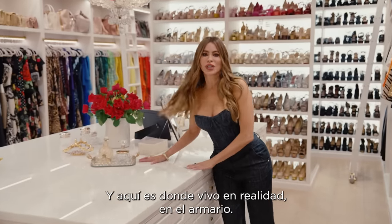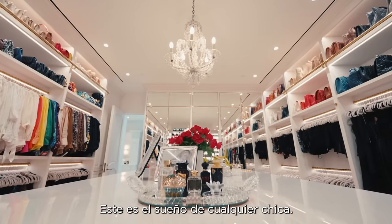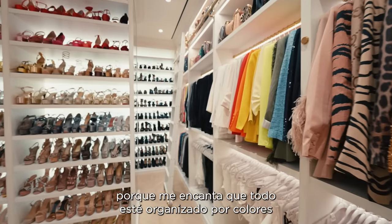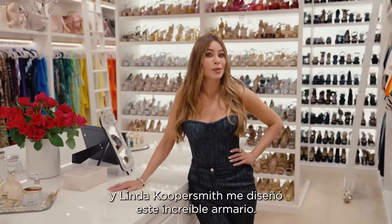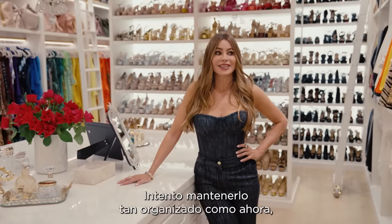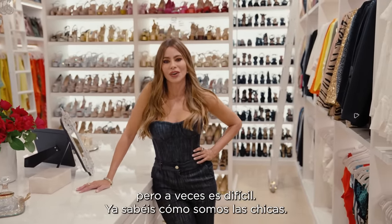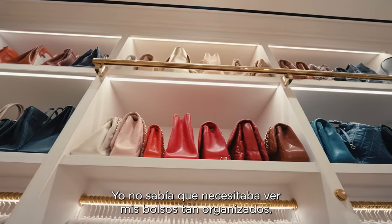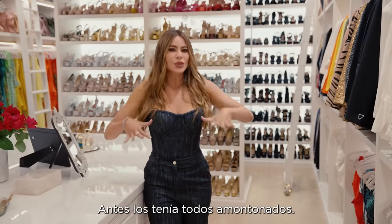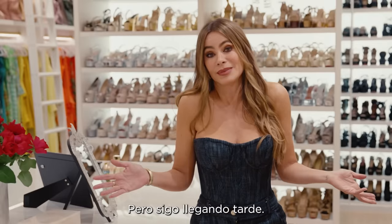This is where I actually really live — in my closet. This is where I spend most of my time. This is like a girl's girl's dream. I was thinking about this closet for a long time because I love everything organized by color. And Linda Cooper Smith designed this amazing closet for me. I try to keep it as organized as you see it, but sometimes it's hard — you know how girls are. I never knew I needed to see my bags so organized like that. I used to have them all stuck together. Now it's very easy to know exactly what I need, but I'm still late.